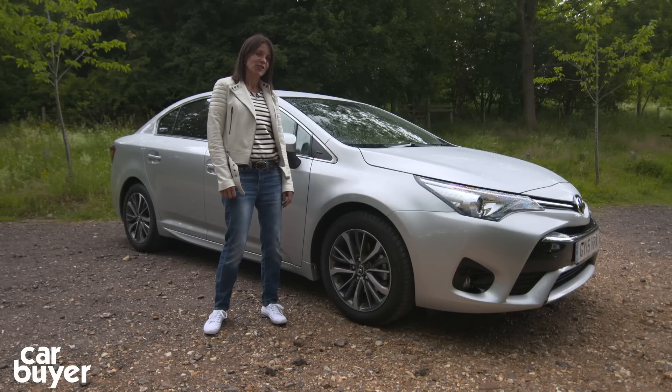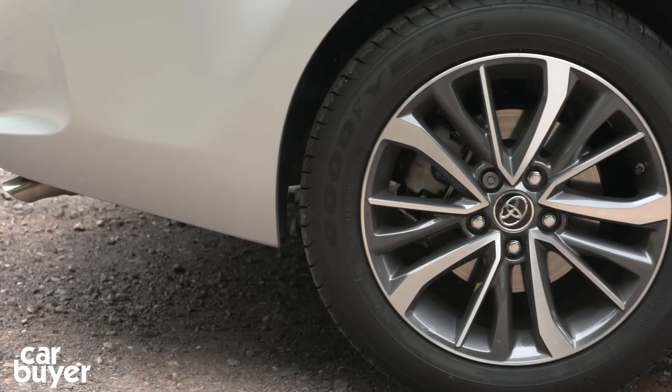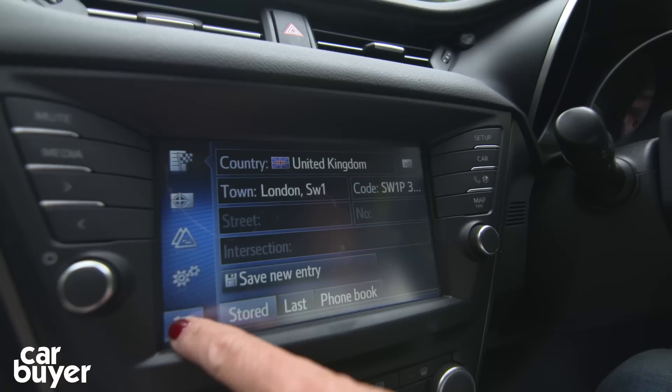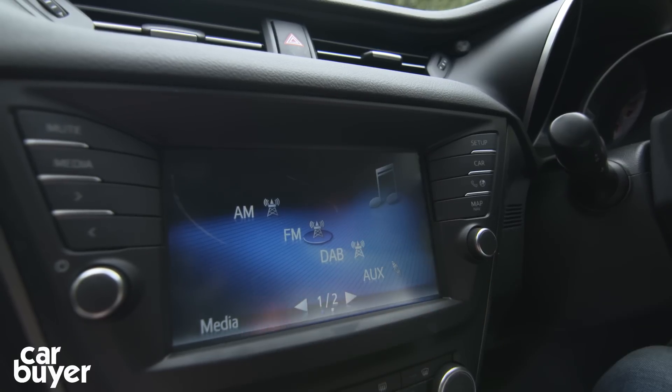The entry-level model is well equipped with air conditioning, alloy wheels, cruise control, and front electric windows. But we'd recommend the mid-range Business Edition — it adds a touchscreen sat-nav, parking sensors, DAB digital radio, and part-Alcantara, part-leather seats.